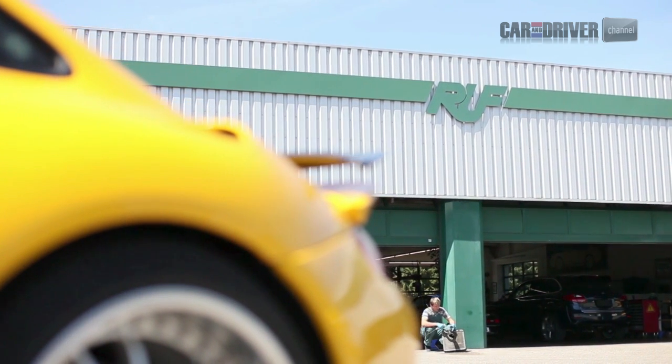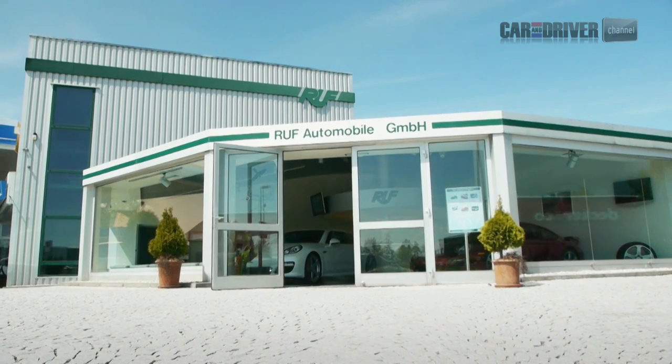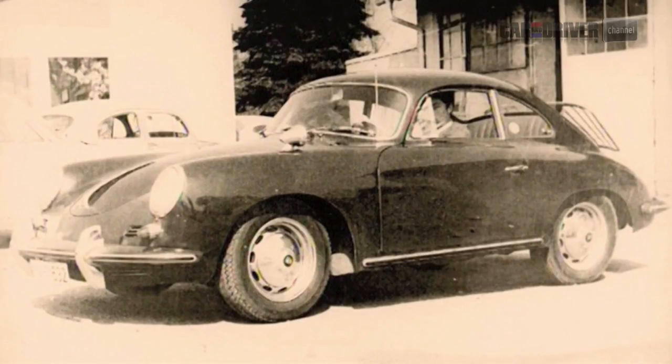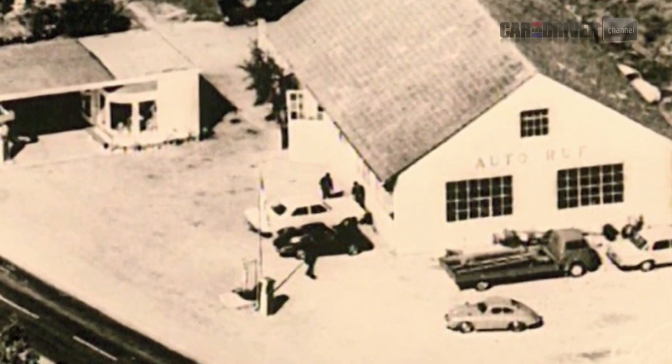RUF's factory is in Pfaffenhausen, near Munich in southern Germany. Here, owner Alois Ruff tells us how the company, which was started by his father back in 1939, became so inextricably linked to Porsche. The story with RUF and Porsche starts in 1963 — a 356 Cabriolet hardtop was the first Porsche to enter the RUF company premises, and that was really the beginning of the love for these little light-footed sports cars.